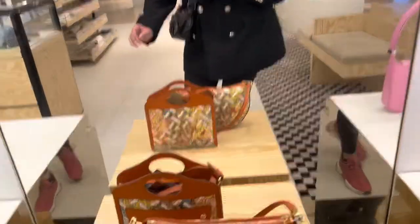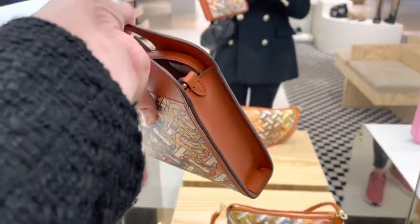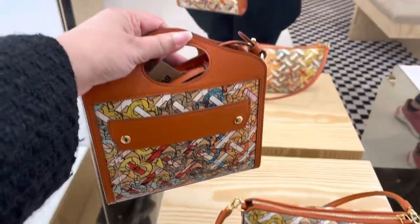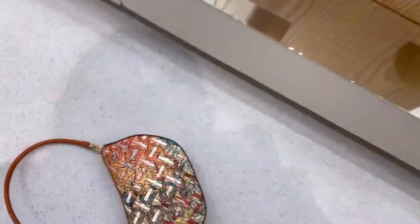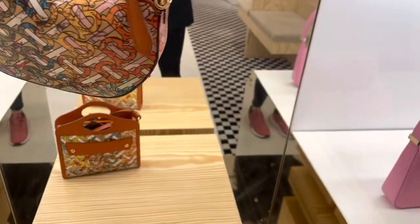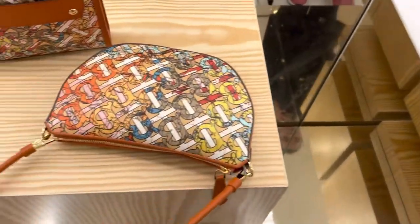Oh, I quite like this one — this is so pretty. The small book tote from Burberry. This is also pretty — oh, I dropped it! It's also pretty. It's nice.